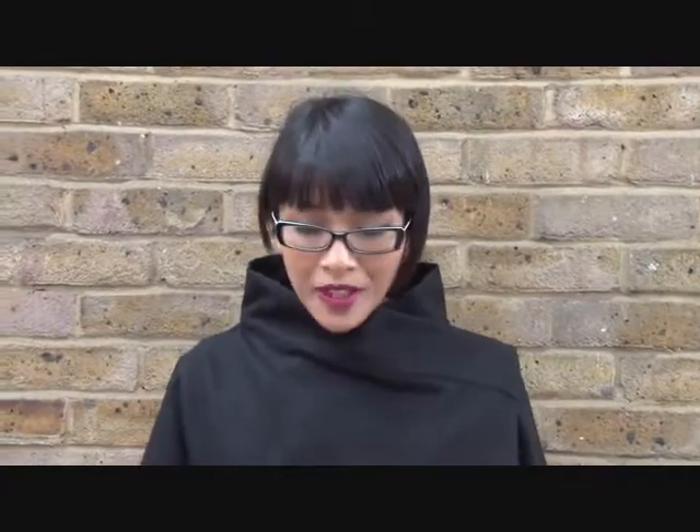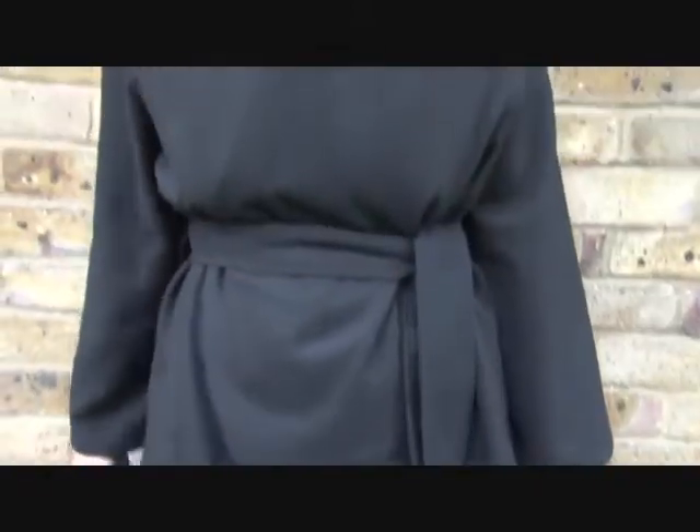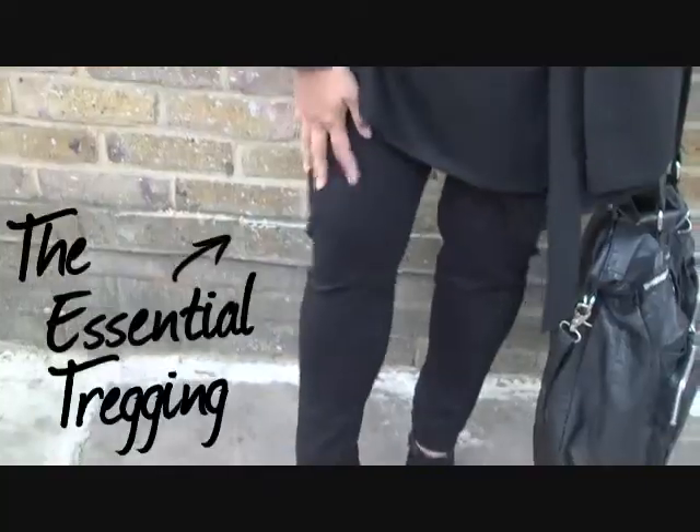I'm just off to a launch party for some early drinks. I've just put this kimono wrap on from Isabella Oliver. It's a great alternative to a winter coat, because it's quite lightweight. I really like the kind of structured neckline it gives the shape, but also you can take it down and wear it kind of open. I quite like it with these treggings, and the whole look is quite sharp.